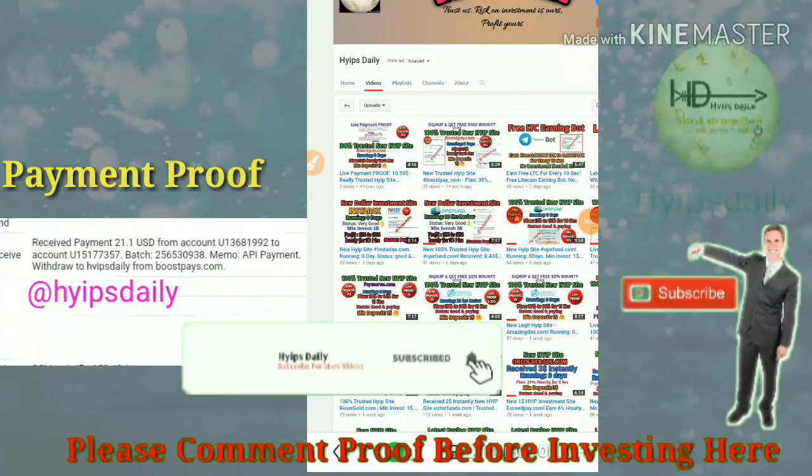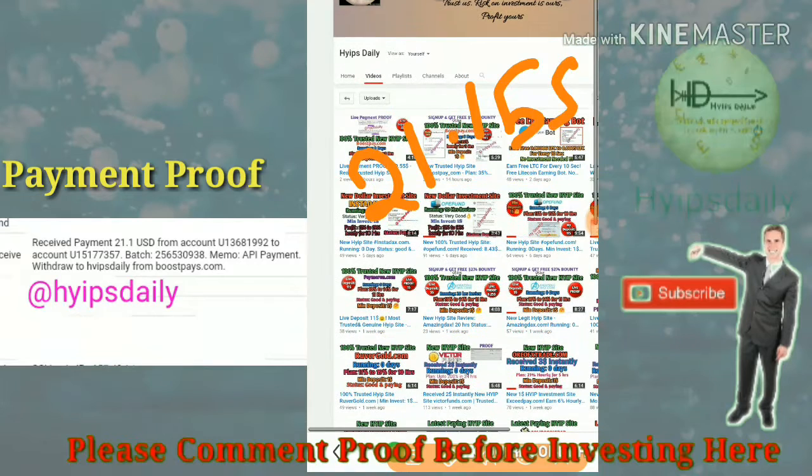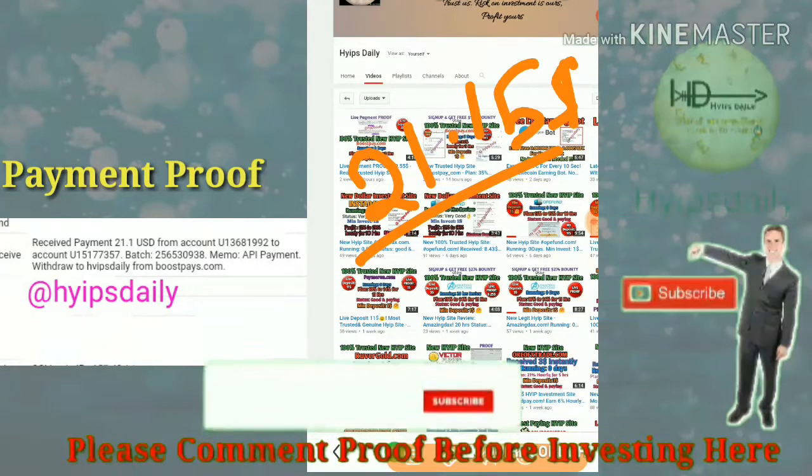Hello friends, welcome back to our YouTube channel Hypes JD. In this video we are going to make a review about a dollar investment site called boostpay.com. I'm going to show you a live withdrawal proof of $21.15 from this site.